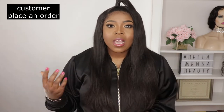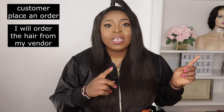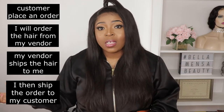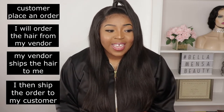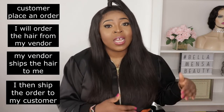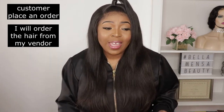When I started, I just used to place the order after the customer placed theirs, then receive it before shipping out to my customer. So let me explain that one more time. When the customer orders the hair from me, I go ahead and place an order with my vendor. Then my vendor ships the hair to me, and then I ship the hair to my customer. It's like a four-way process: they order, I order, my vendor ships, I then ship out — and that completes my little four-way formula.